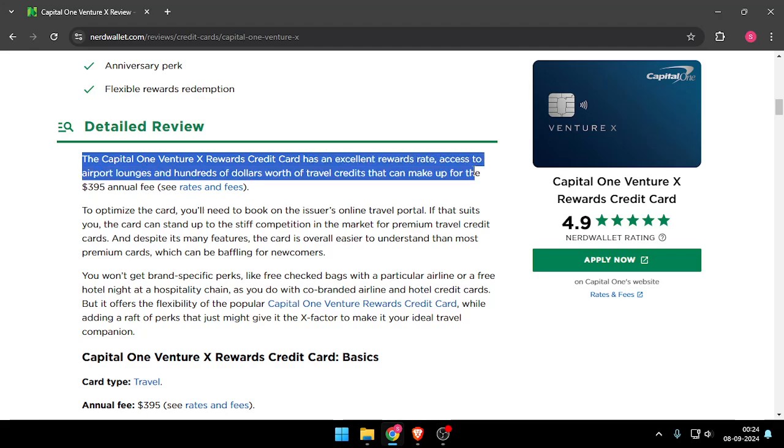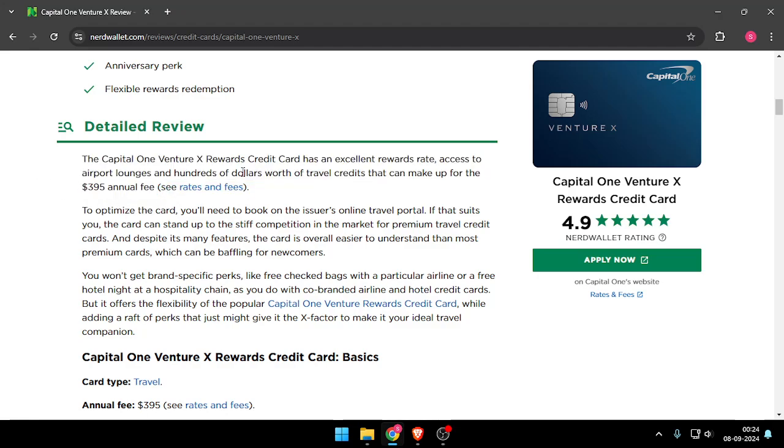The detailed review: the Capital One Venture X rewards credit card has an excellent reward rate and access to airport lounges, and hundreds of dollars worth of travel credits that can make up for the $395 annual fee. Overall the review of the credit card is very good and I will suggest you to go for it.